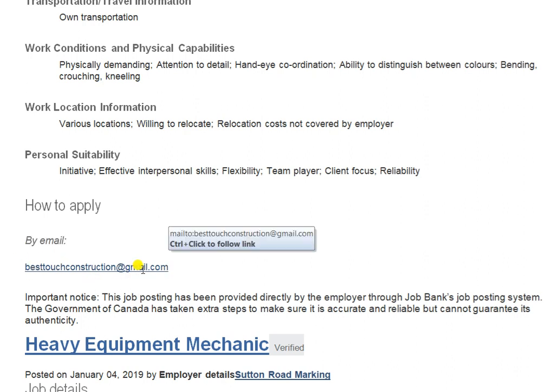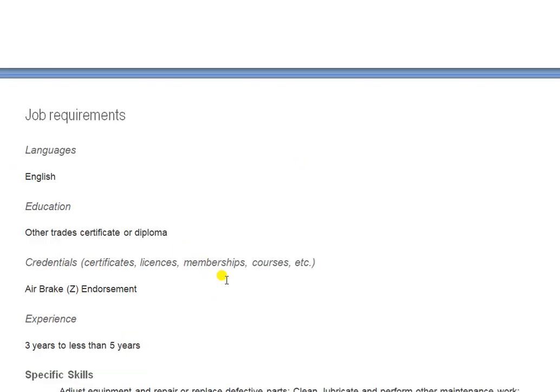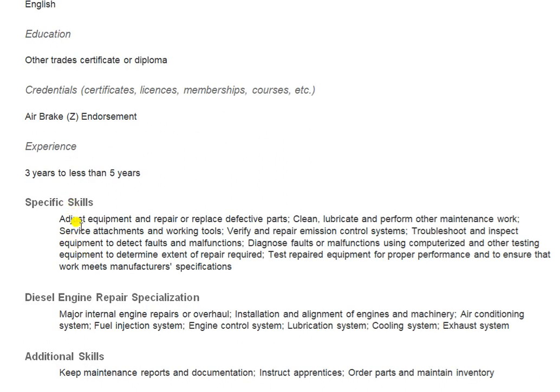The next position is Heavy Equipment Mechanic. Location: BC. Salary: $31 per hour. Vacancies: only one. If you are an equipment mechanic, apply as soon as possible before it's filled. The employer needs only one candidate. Start date: as soon as possible. Employment conditions: day, evening, night, weekend, early mornings. Language: English. Education: trade certificate or diploma required — as a mechanic you must show your certificates. Experience: minimum three to five years.